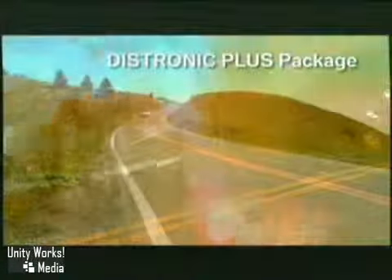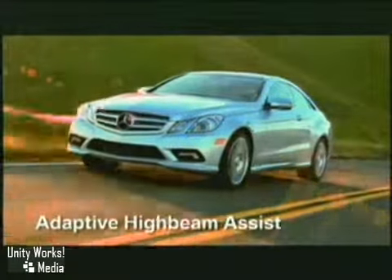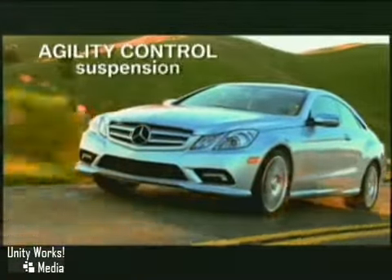This is the new 2010 E-Class Coupe. Imagine an advanced agility control or airmatic suspension that reacts to the road surface, instantly recalibrating for the most gratifying balance of sharp and supple.